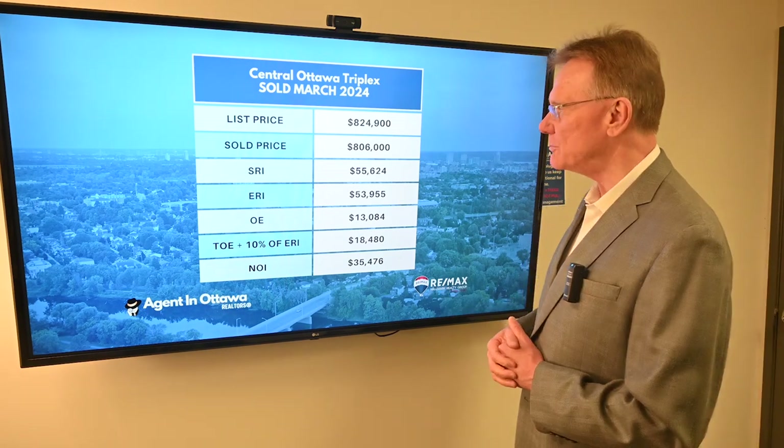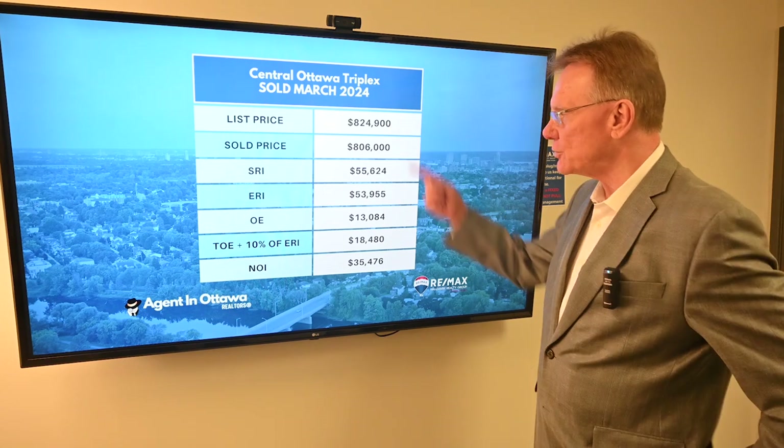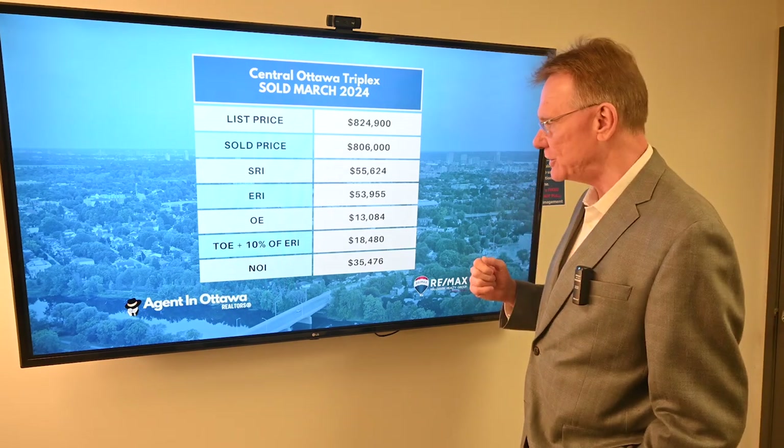The first one is going to be a three-unit building that was in central Ottawa. It was listed for $825,000 and it sold for $806,000. Again, this is March of this year.